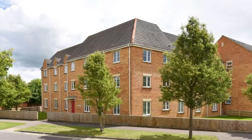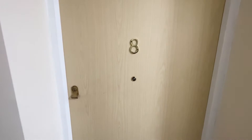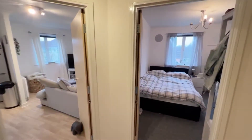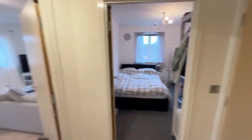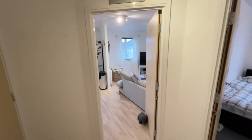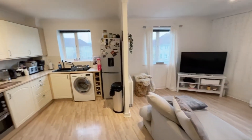Welcome to this Martin & Co video tour. Today we're looking at this two-bedroom second floor apartment situated within the popular Lee Park development. As we look around we'll see the property is very well presented and benefits from a large entrance hall, open plan living room, kitchen, two double bedrooms and a bathroom. So let's have a good look around together.